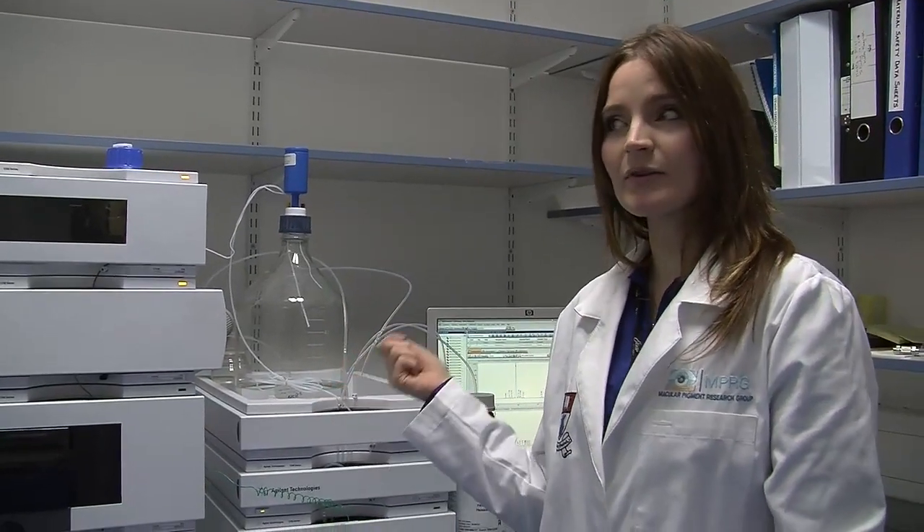This is one of the main pieces of equipment that we use to analyse carotenoids, whether it's in a serum sample or a food sample. At the end of the day, this is what we use to quantify them and look at the three of them individually.